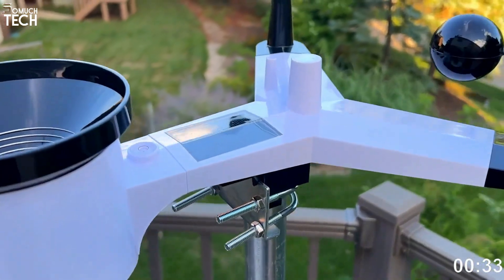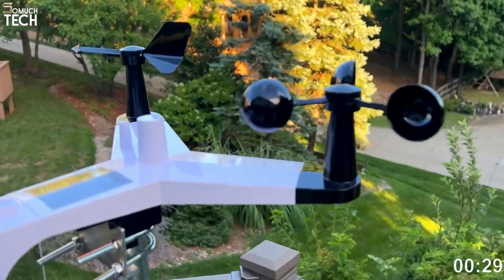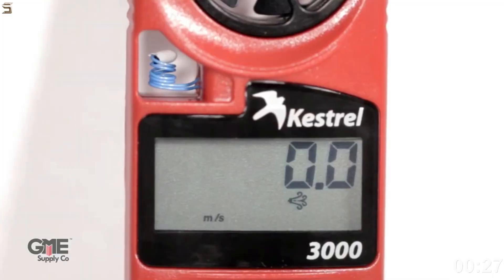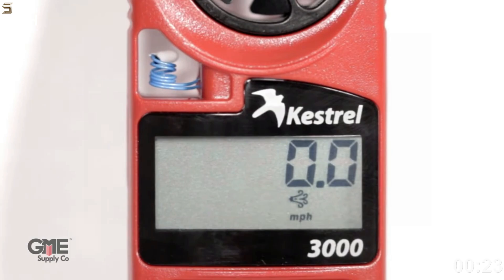Hello everyone, welcome to the SoMuchTech channel. A home weather station is a lifesaver because it alerts you to impending weather conditions like temperature, precipitation, and more before you even think about going outdoors.